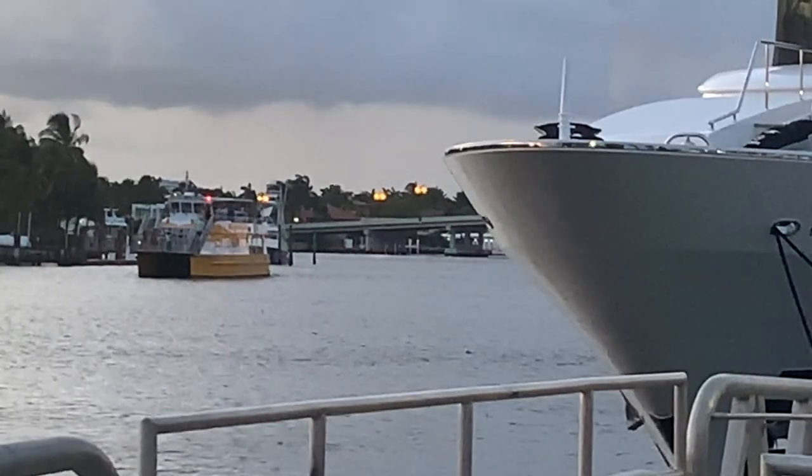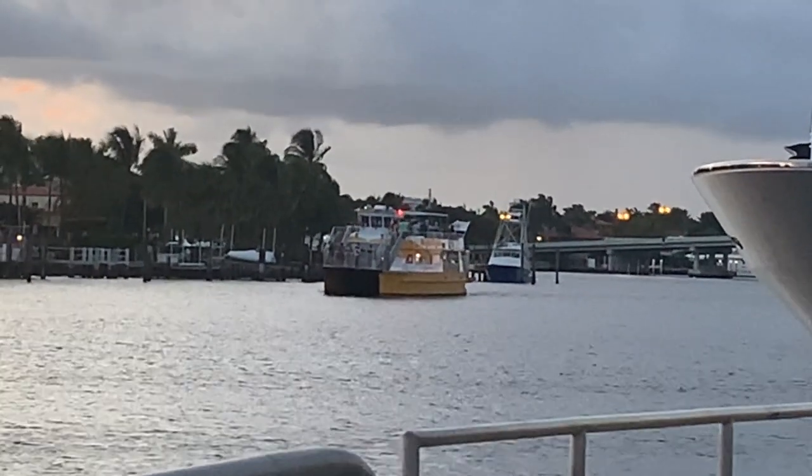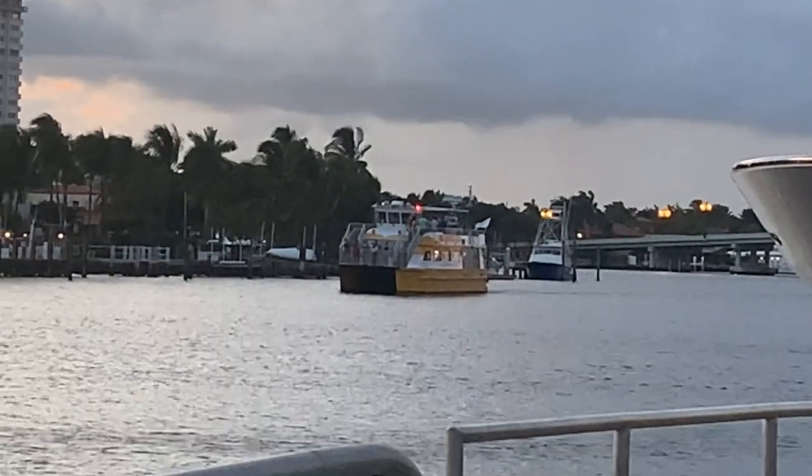It has an extensive canal system throughout all of Fort Lauderdale, so you can actually catch a water taxi and go to restaurants here. And some of the largest yachts in Florida are moored here in Fort Lauderdale.